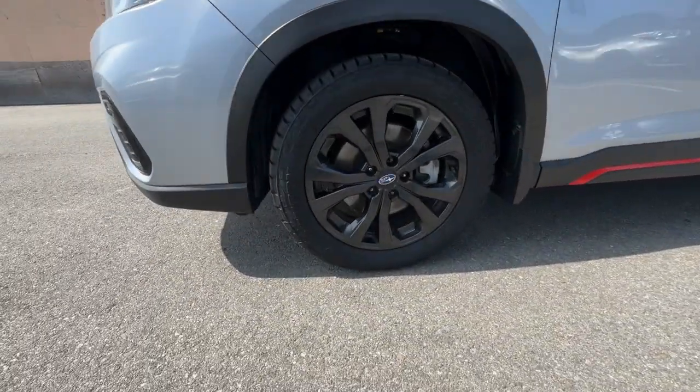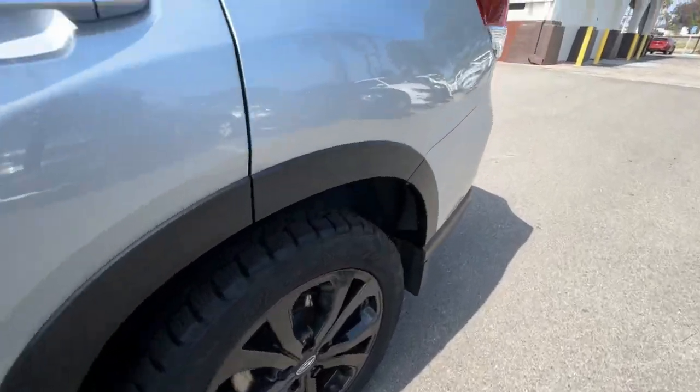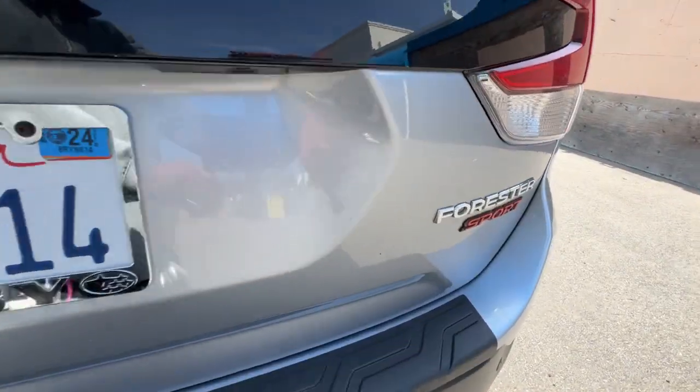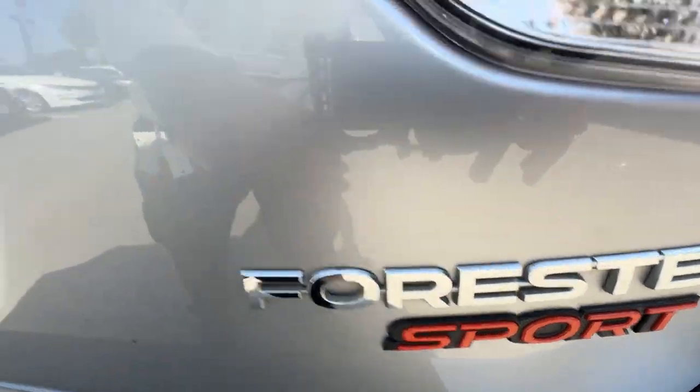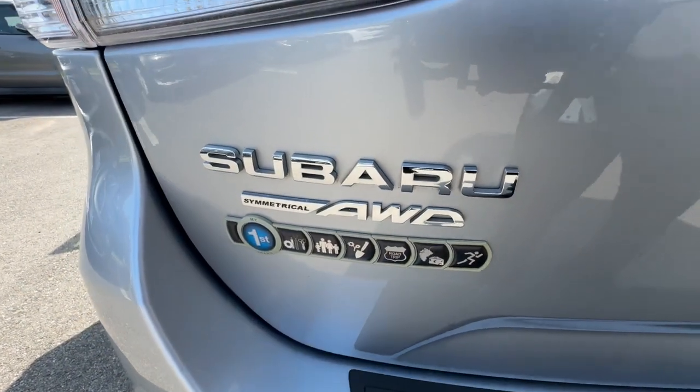The following are some of this vehicle's highlighted options: Apple CarPlay and/or Android Auto, panoramic roof, keyless entry, paddle shifters, fog lamps, heated mirrors, satellite radio, backup camera, aluminum wheels, and heated front seats.